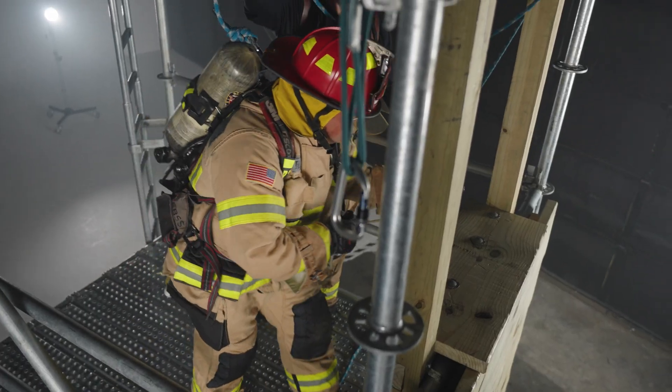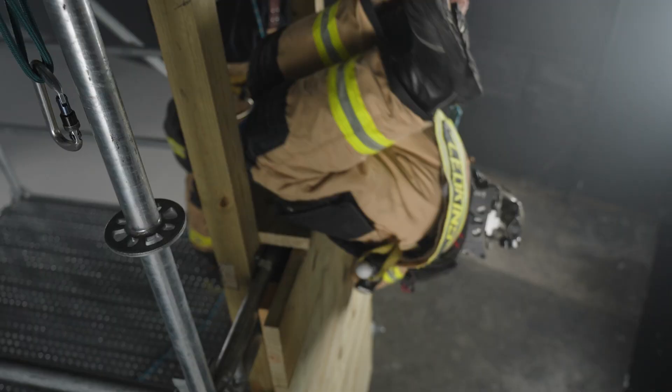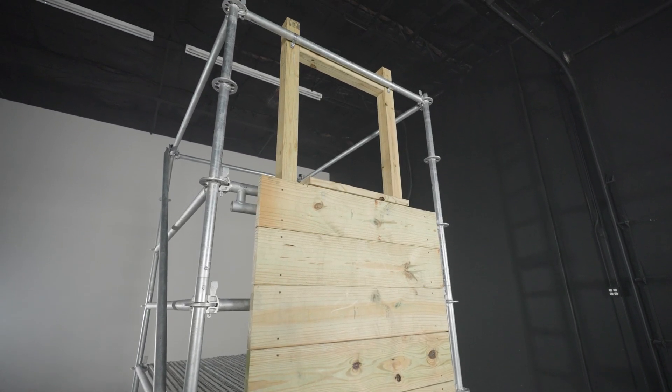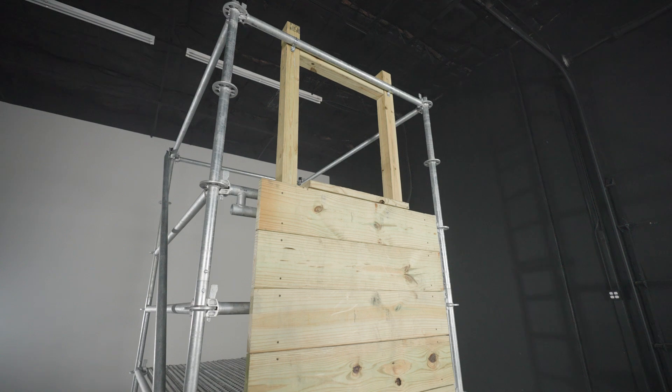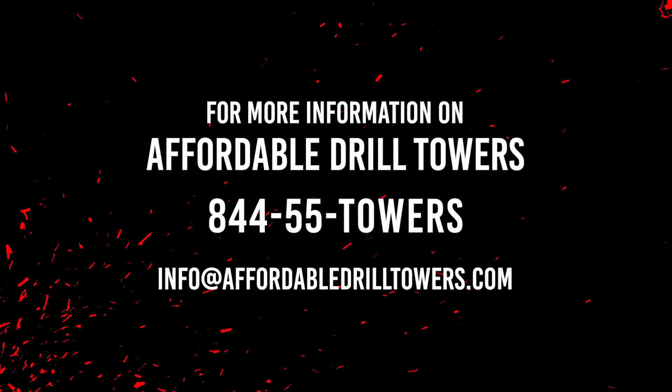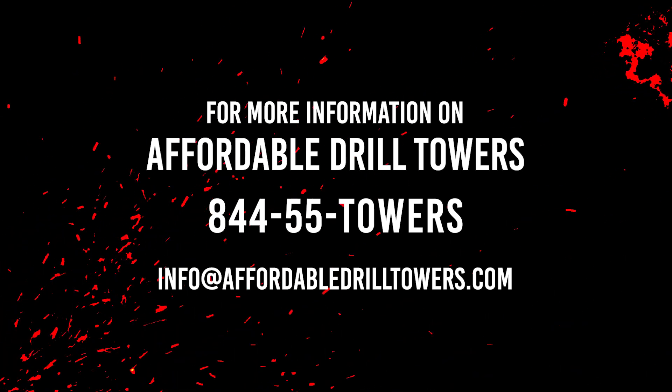The Affordable Bailout Prop is available as a kit that you assemble, or fully assembled, where we train you how to assemble in the future. Elevate your training regimen with the Affordable Bailout Prop, setting a new standard in fire department training excellence. Reach us at 844-55-TOWERS or info at AffordableDrillTowers.com.